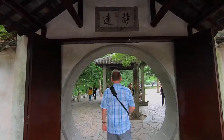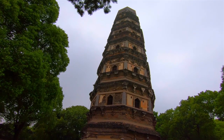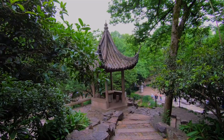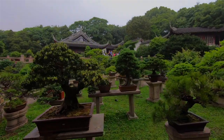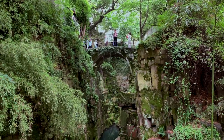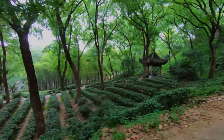We have arrived at the Tiger Hill Scenic Area. You know of the Leaning Tower of Pisa, but did you know of the Leaning Tower of Suzhou? This one has a lean of five degrees. Tiger Hill dates back to the Song Dynasty and is one of Suzhou's top attractions. The Leaning Tiger Hill Pagoda has become the unofficial symbol of Suzhou. There are several other sites to see like the Sword Pool, the Tomb of King Li Hu, and the Lu Yu Well.